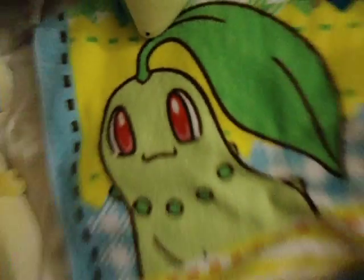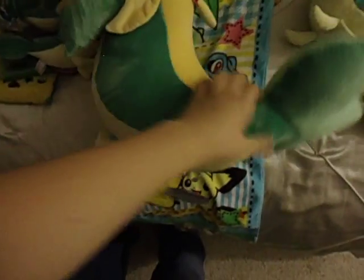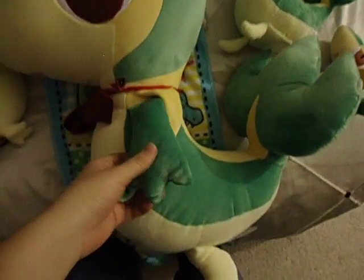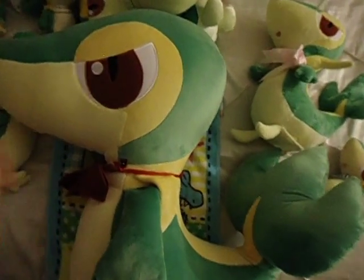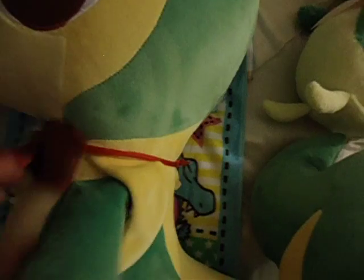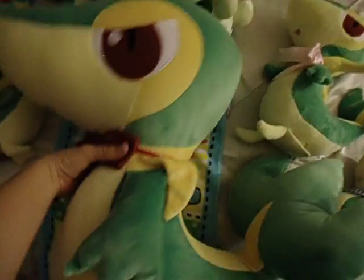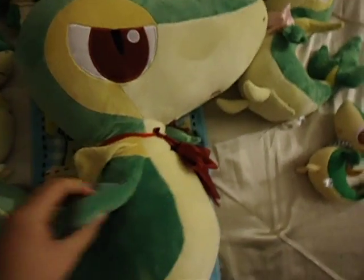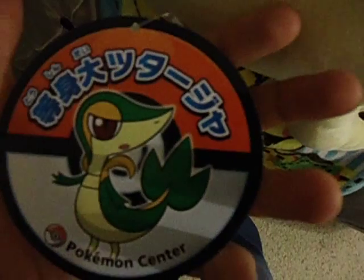I have one really large one from the Pokémon Center — oh my gosh, she's huge. The life-size Snivy. This one is the really giant one. Shipping was crazy on this one, especially. The hands move, and there's the mouth too. Here's the little tag — Toki Dai Tsutaja.